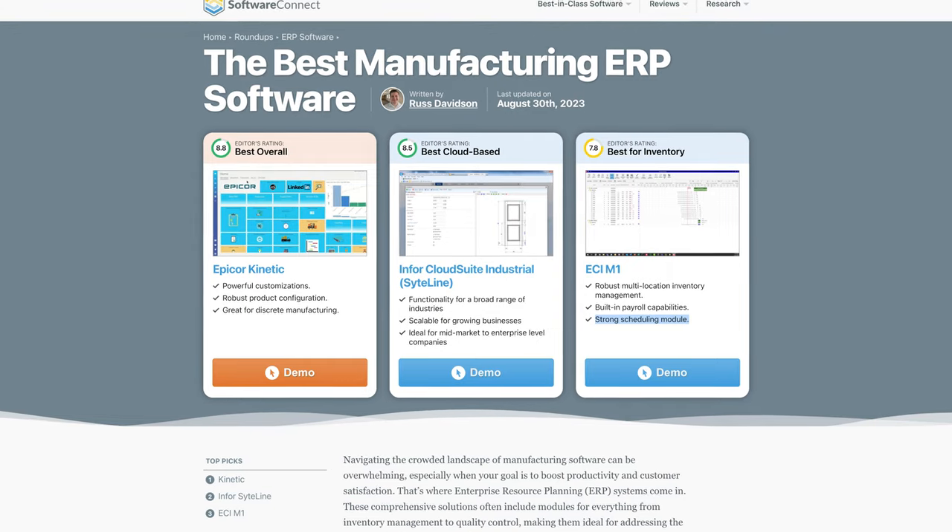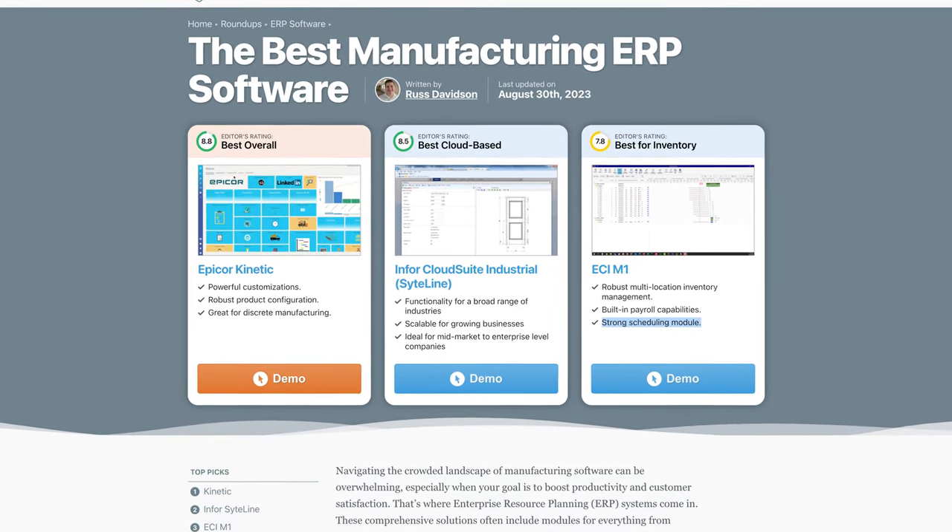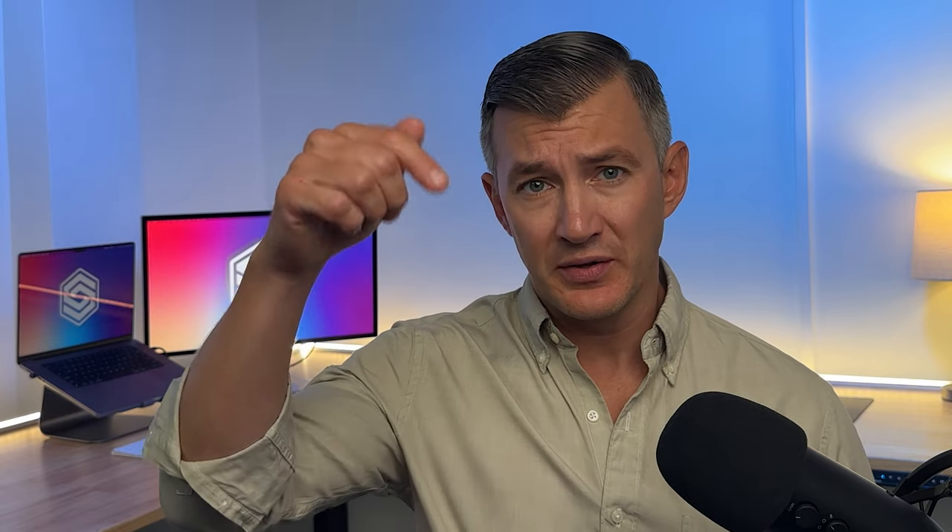Everyone, this is Jeff Budiak with Software Connect, your trusted partner for software reviews, research, and recommendations. We've evaluated many manufacturing ERP systems. Don't miss our roundup page for more deep dives — check the link below.